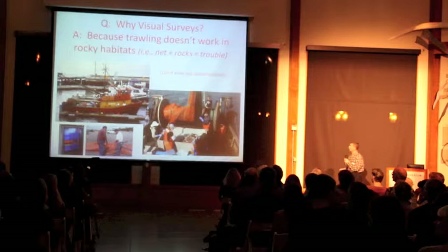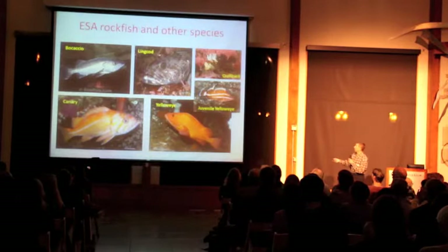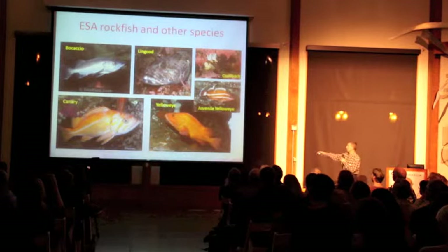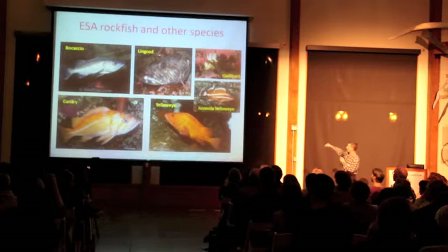One of the ways to do that is to do visual surveys. Looking at some of the fish that live in the rocks — and some of these fish are actually in the tank over here — we have a couple of different species of rockfish.